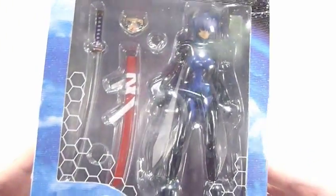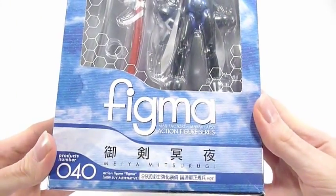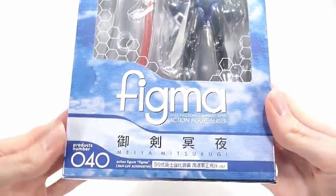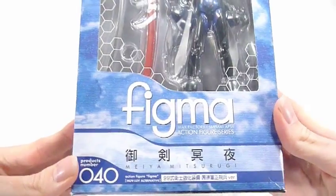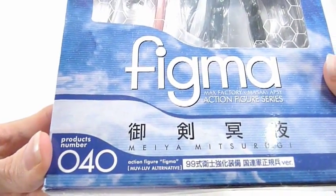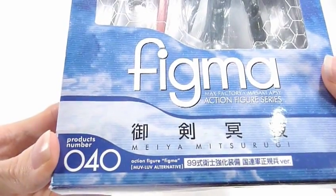This time it's an awesome space samurai chick, Meiya Mitsurugi — don't quote me on the pronunciation, I've never been good with Japanese pronunciation. She's from, I think, a dating simulator called MUV-LUV, and this is some sort of alternative universe where she's even more awesome.